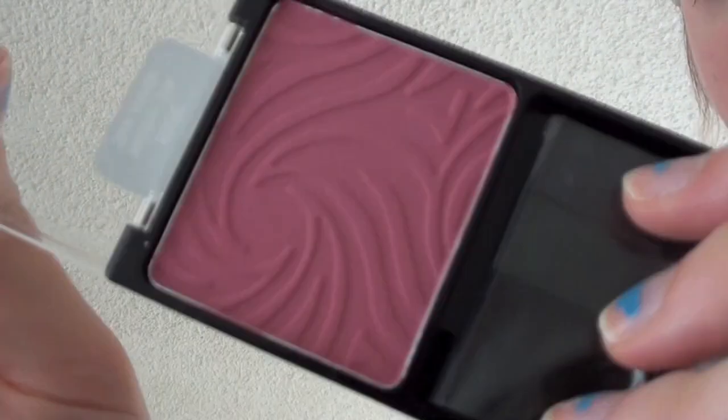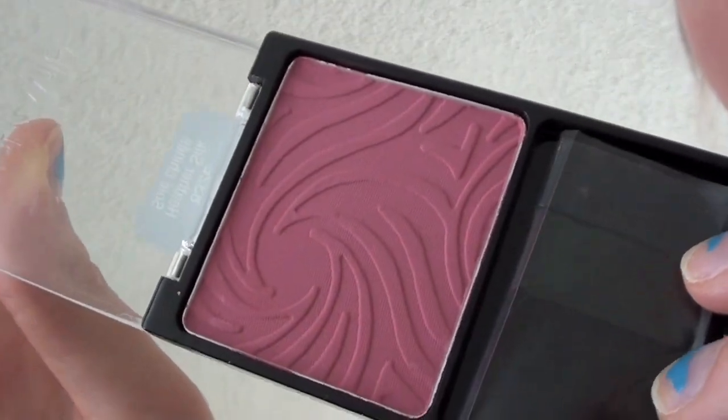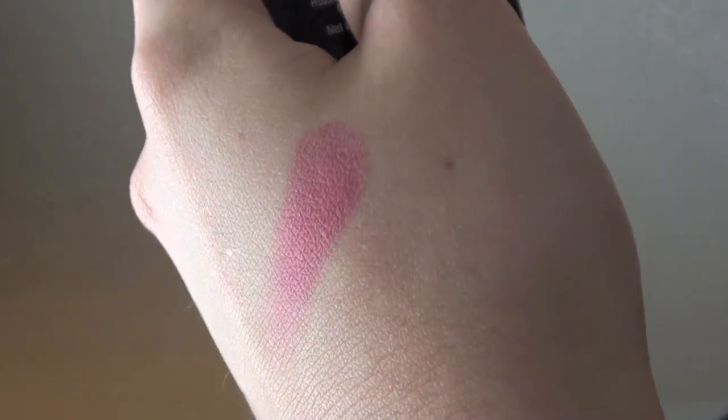Next this is the Wet n' Wild Heather Silk Blush. A lot of people have been talking about this recently and I think it's worth the hype. It's really cheap and it's really pigmented, so you have to use a light hand to apply it. I'm wearing it right now and I love it. I should mention I tried all these things already because I get excited and wear everything before I film.